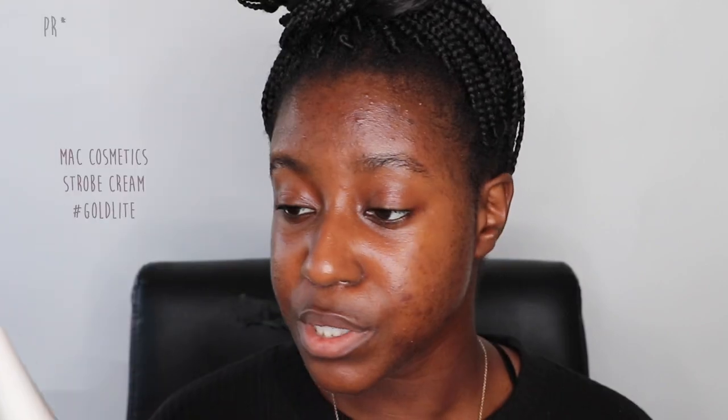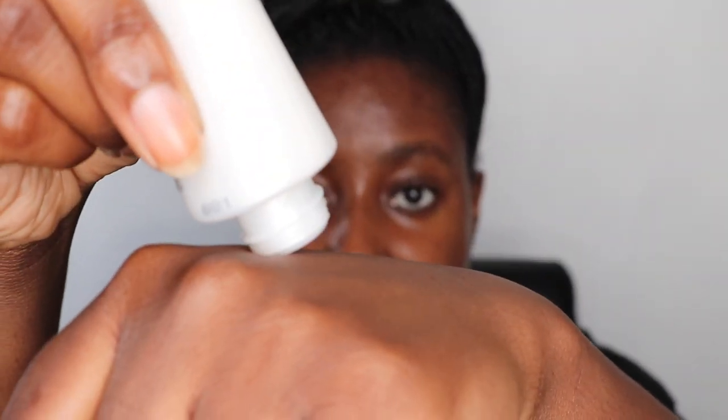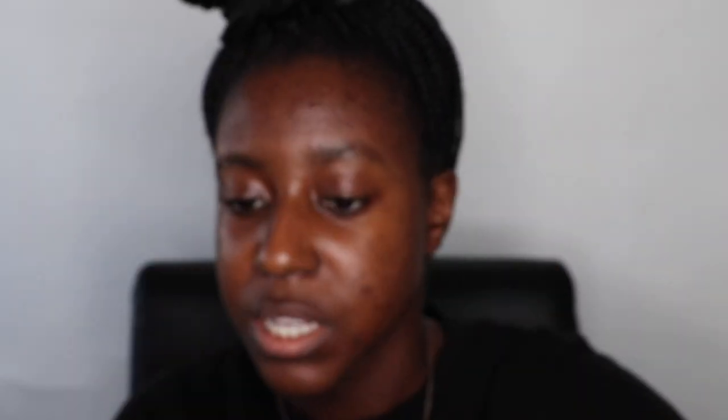MAC sent over this Strobe Cream, which is supposed to be like a highlighter you put on your skin. I'm going to put this on before applying powder because I like to use my cream products first. This is in the shade Gold Light, so I'm going to put this on the highest points of my face. As you blend it out, it's going to look so luminized — I'm just putting it wherever I want some of that glow to be.